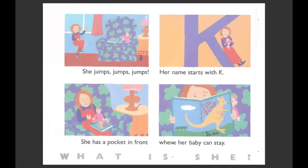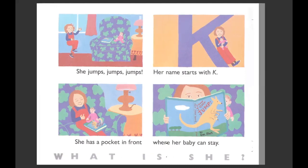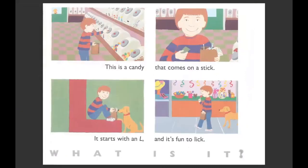She jumps, jumps, jumps. Her name starts with K. She has a pocket out front where her baby can stay. What animal is this? It jumps a lot and has a little pouch for a baby. It's a kangaroo. This is a candy that comes on a stick. It starts with an L and it's fun to lick. The little boy is holding one in the last picture. What is it? A lollipop.